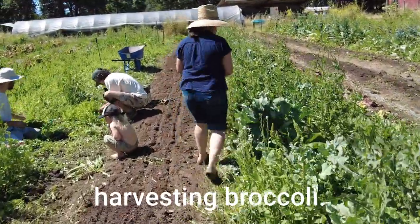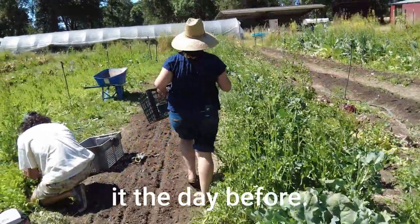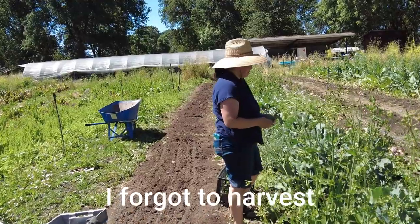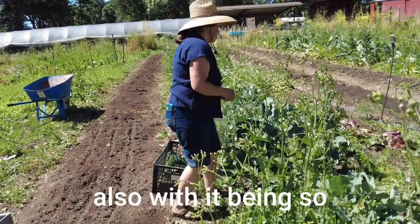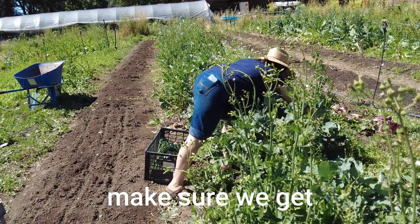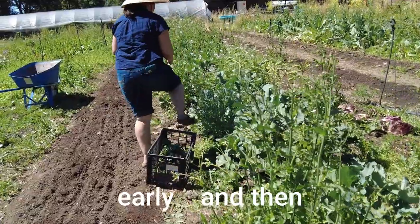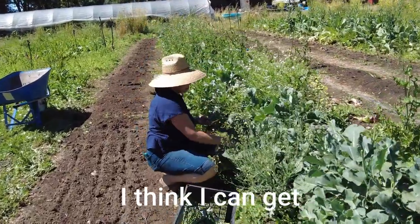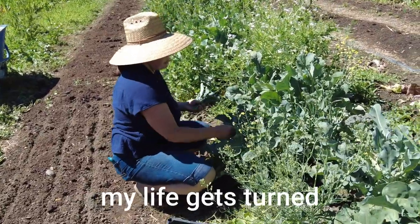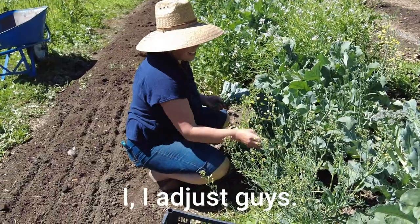Harvesting broccoli. We should be doing it the day before, but there were a couple things that I forgot to harvest. Also, with it being so hot now, we have to make sure we get everything early. And then I have two kids, so sometimes I think I can get something done at a certain time and then my life gets turned upside down and that doesn't happen. So I have to adjust.